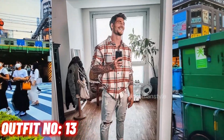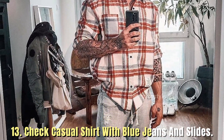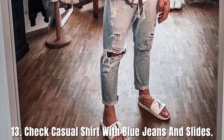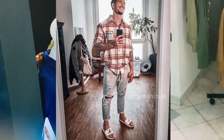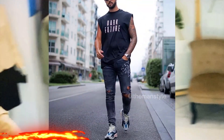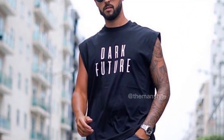Outfit number 13: check casual shirt with blue jeans and slides. Outfit number 14: black t-shirt with black jeans and white sneakers.